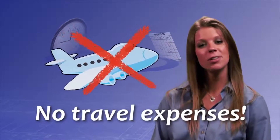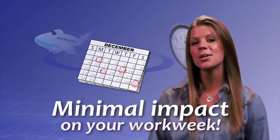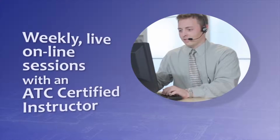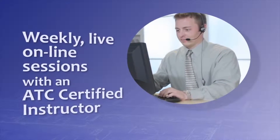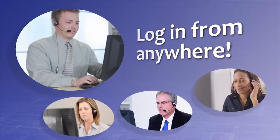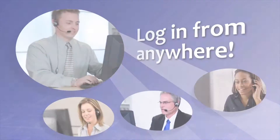There are no travel expenses, minimal impact on your workweek, and flexible hours. Here's how eLearning works. You'll have weekly live online sessions with an ATC certified instructor. Our virtual classroom allows students to log in from anywhere and participate in an interactive learning experience.